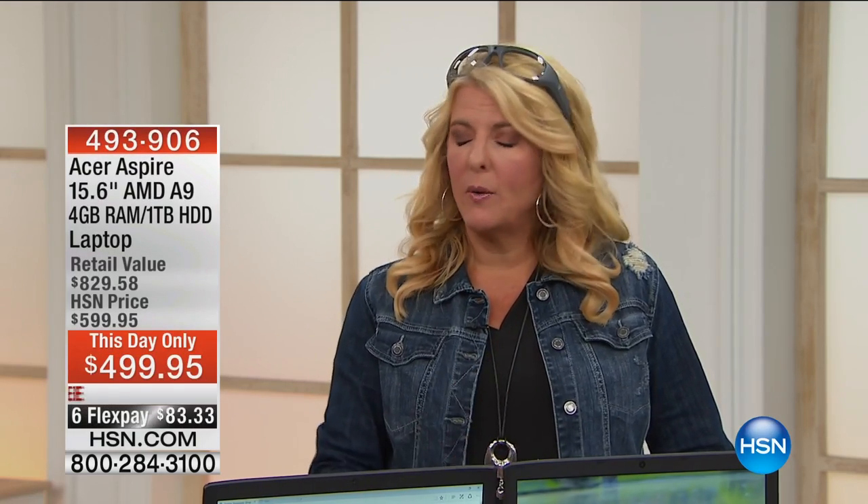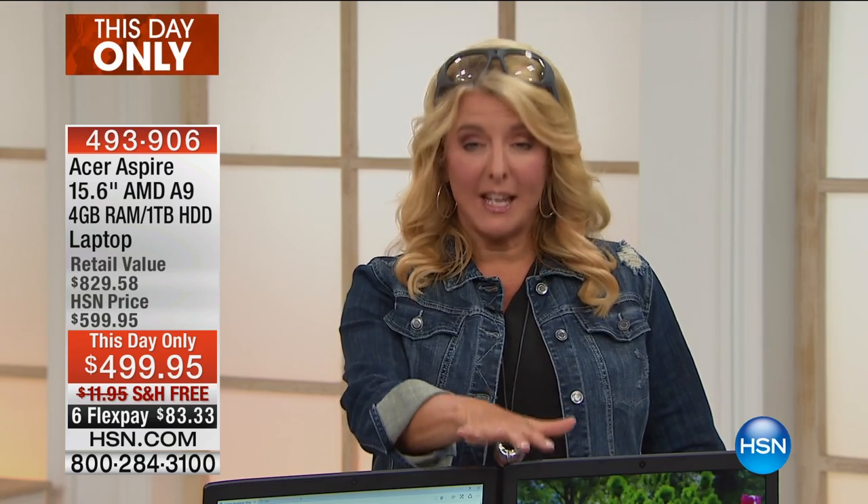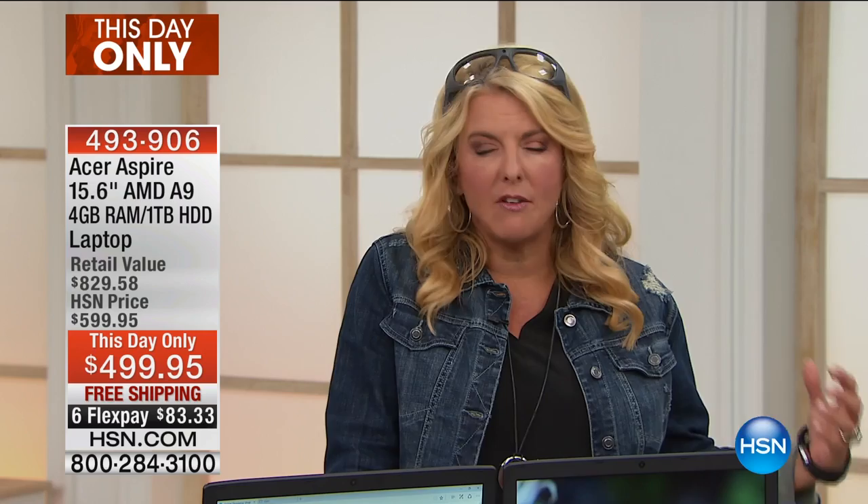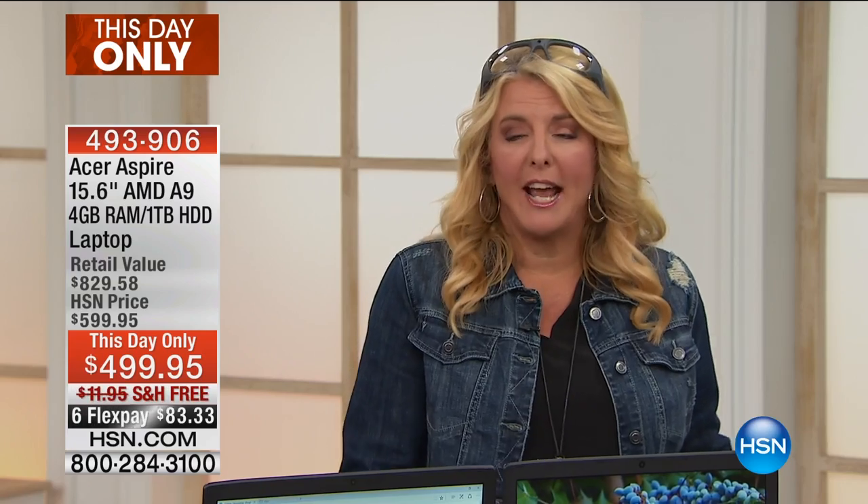So many of you are now on HSN.com picking this up, and you can grab that transfer utility there as well. We're down to the final 300 units between both colors — less than 300 in black and less than 300 in red combined. This day-only deal has 31 minutes left on the east coast. This is fresh-from-the-factory processing — a lot of speed, a lot of power, a lot of processing — and that's clearly what you're getting with this amazing Acer tonight.